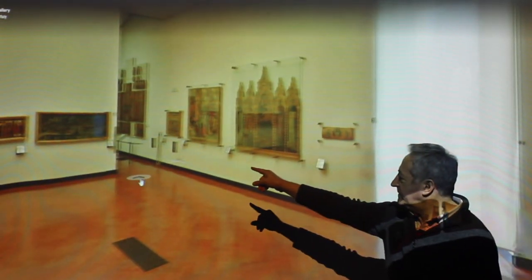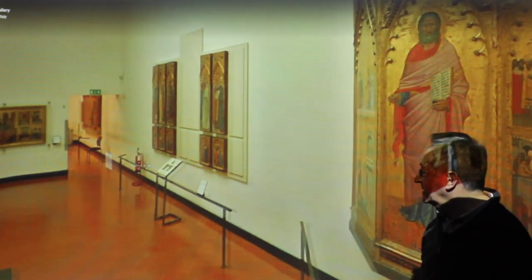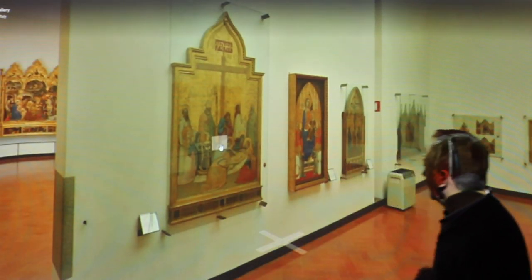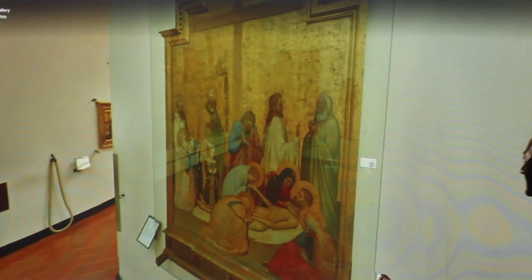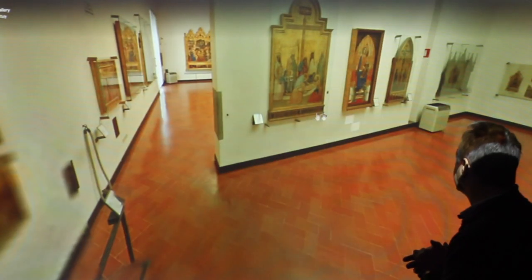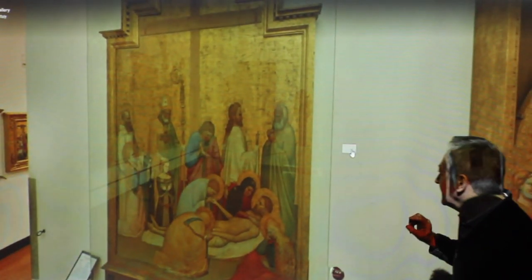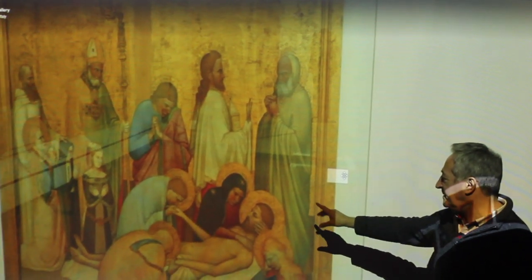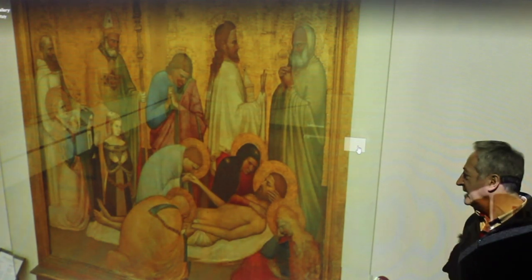We're going to leave that - that was basically the status quo throughout the 1300s - until we go through this little passageway and turn around the corner. Just on this wall we're going to see this painting by Giotino. What you've got here is what's called a pietà - it means pity. It's Jesus after his crucifixion.